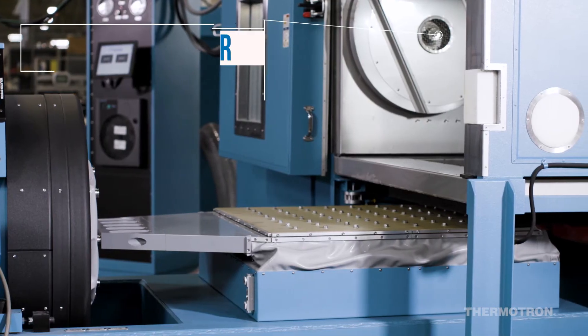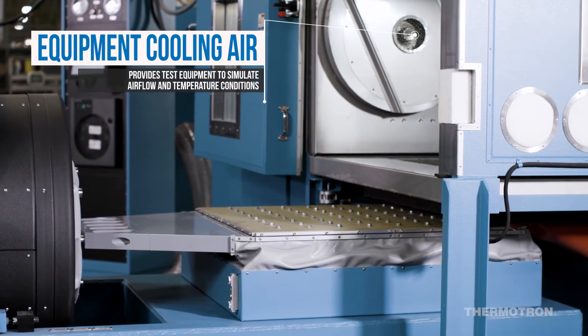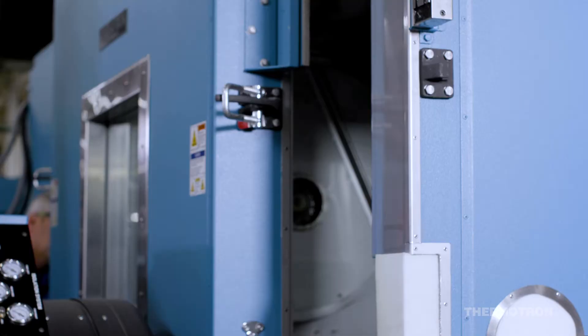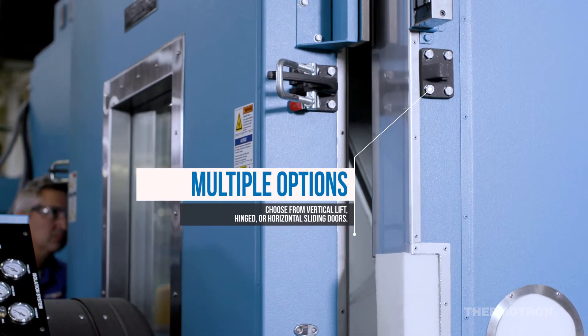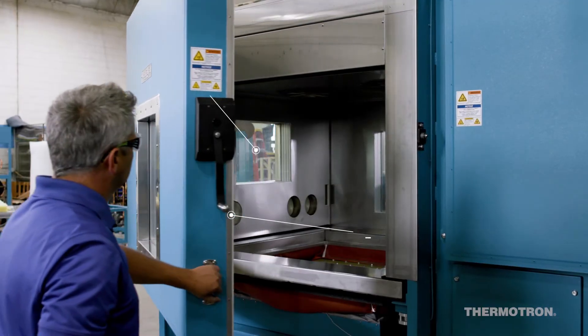Each and every AGREE chamber can be custom-built with different size and performance configurations. Whether it's designed with rapid temperature change rates, adjustable floors, or vertical lift doors, we will build it.